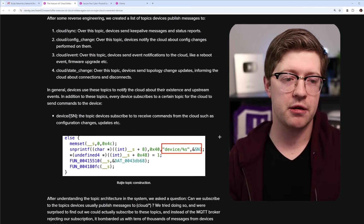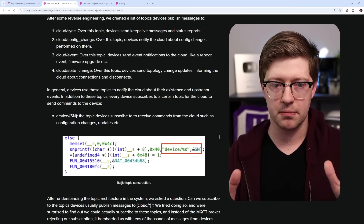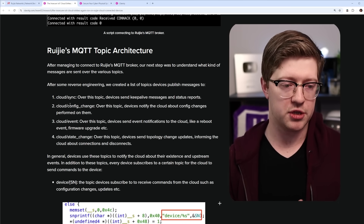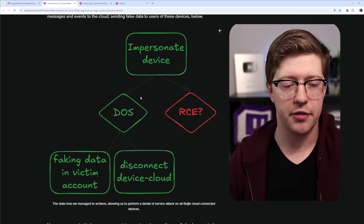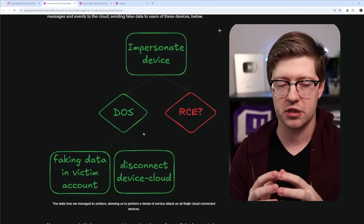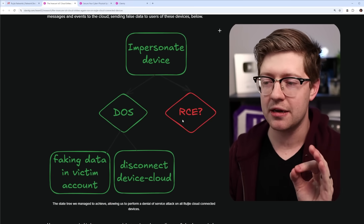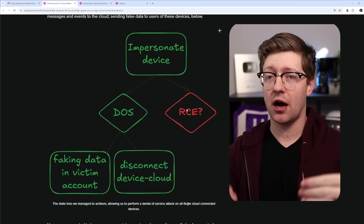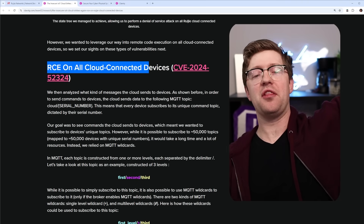They go down a rabbit hole analyzing the topic architecture. Typically MQTT message-passing queues use pub-sub architecture — you publish to a particular topic that describes what you're doing: cloud sync, cloud config change, event, etc. They figure out they can impersonate a device and DoS it by telling the Rougie cloud it wants to disconnect, or push fake victim data. But can they get remote code execution? The whole point is: from the internet, can they get onto an access point behind a NATed firewall?